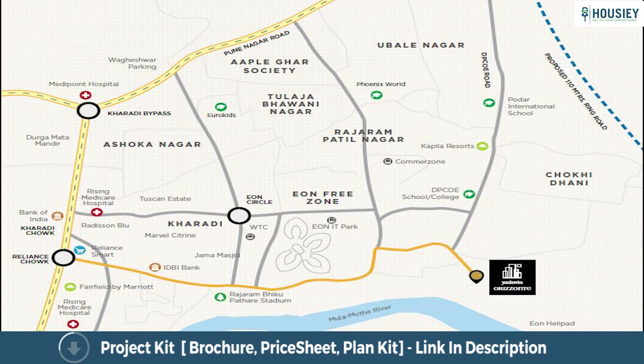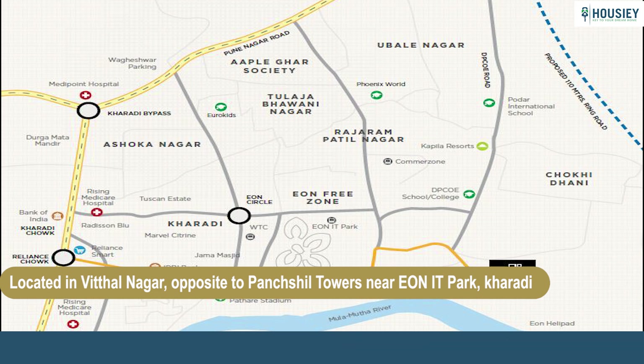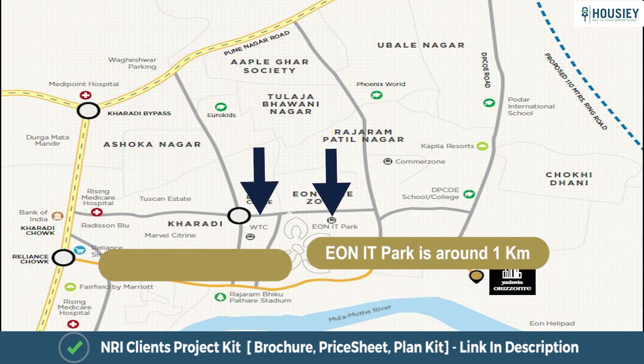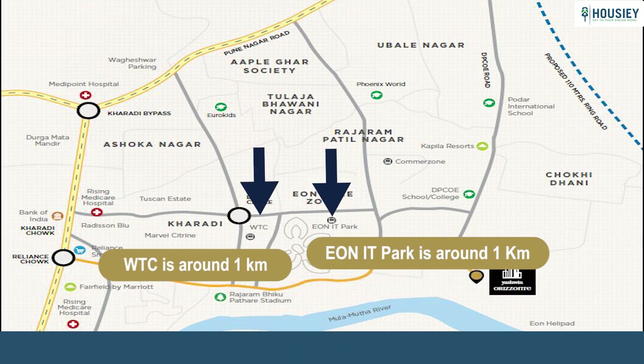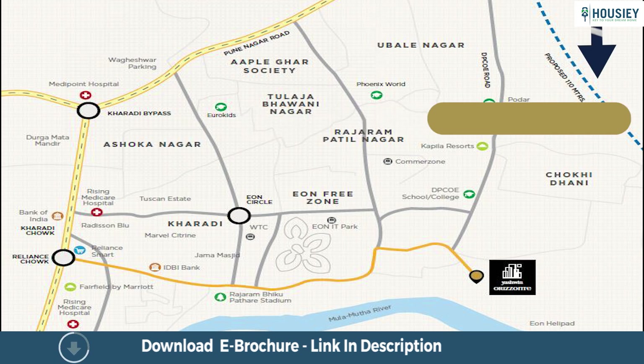Coming to the location: the project is located in Vithalnagar, opposite Panchashil Towers, near Eon IT Park, Karadi, Pune. Eon IT Park and WTC are around 1 km away, Phoenix Mall is at a distance of 6 km, and the airport is around 8 km from the project.